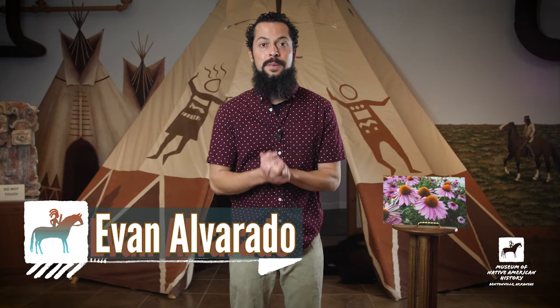Hi kids! My name is Evan and today we're at the Museum of Native American History in Bentonville, Arkansas, and today we're going to learn about the medical uses of Echinacea.